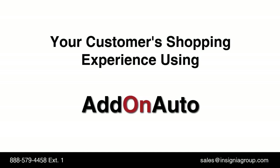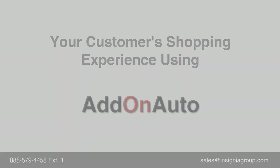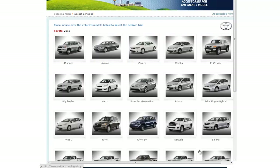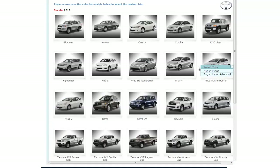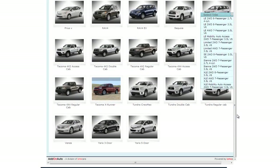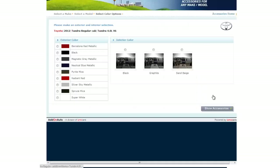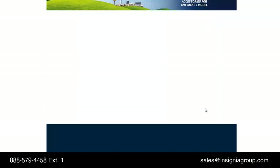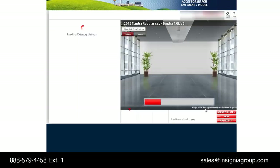Now we'll review the shopping experience using Add-On Auto. Using the manufacturer logos, your customer will first select the appropriate brand. A pop-up box allows them to select the desired year. The next screen displays the vehicles from which to select, and a trim level pop-up allows them to select the desired sub-model. Once the trim level is selected, your customer is presented with a third screen from which to select exterior and interior colors. Once all three screens are completed, your customer may click the Show Accessories button to load the configurator.